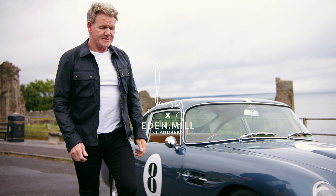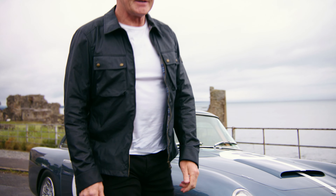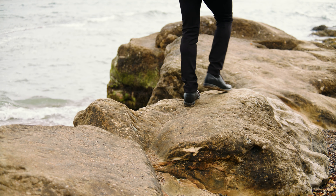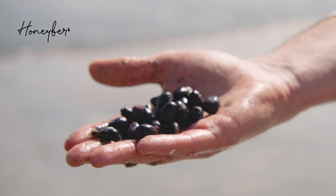My journey to create an exceptional new gin has led me to this beach in St. Andrews. Eden Mill shares my obsession for pushing the boundaries of distilling with the most exciting sustainable ingredients.